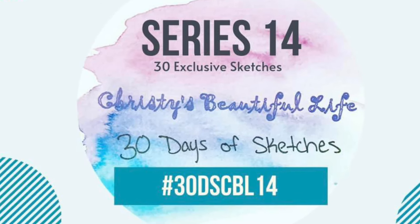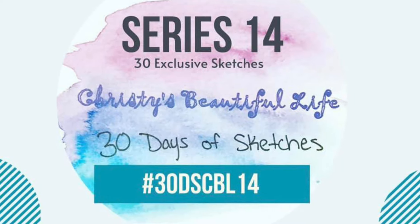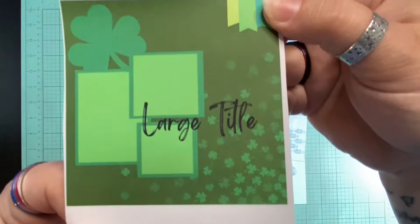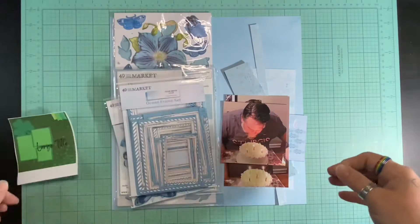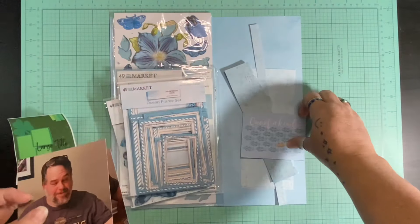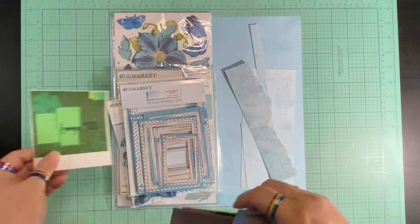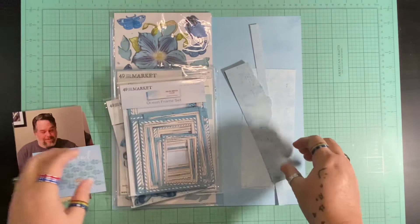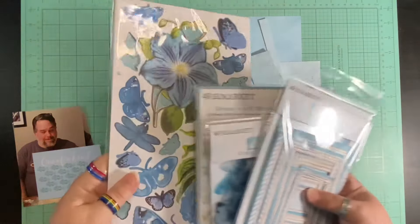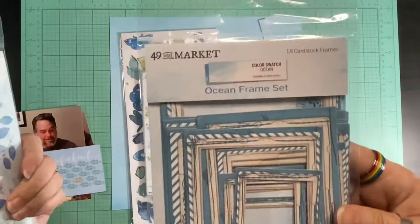Hello and welcome to Scrapping on the Fly. My name is Kristen and I am here with day 26 of 30 Days of Sketches with Christy's Beautiful Life — series 14 with exclusive sketches all month long. This sketch is by Lori Roach Ross. It would have been good for St. Patrick's Day but I'm using it to document some birthday pictures, doing two photos and a cut apart instead of three. I'm going to use the 49 and Market Ocean collection with the punch outs and some six by eight papers.